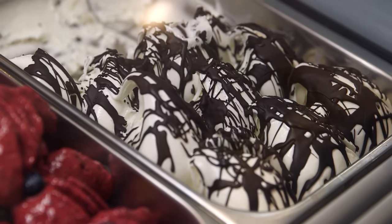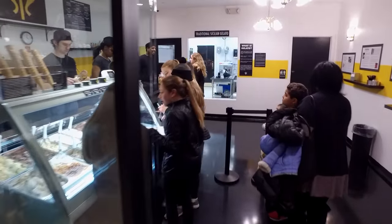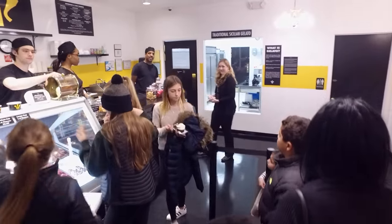We make all of our batches on site every day — different flavors every day, seasonal flavors, all traditional Italian flavors. I want people, when they walk into the shop, to feel like they're stepping into a gelateria in Italy.